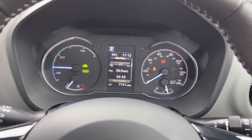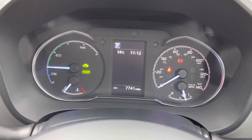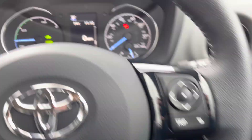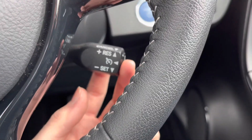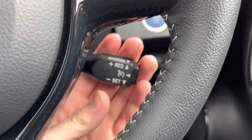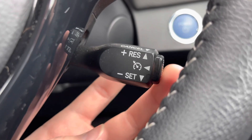You have controls for the digital display between the dials where you can see things like your energy monitor, a digital speedometer, and your miles to the gallon. You also have cruise control, which is ideal for longer journeys as it means you don't have to keep your foot on the accelerator the whole time, allowing you to arrive at your destination with more comfort.